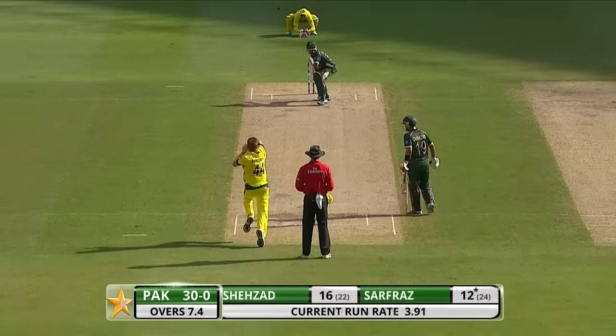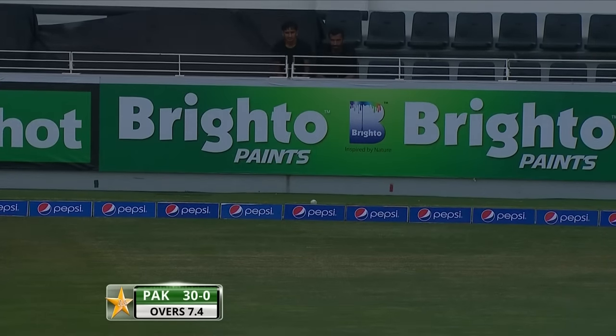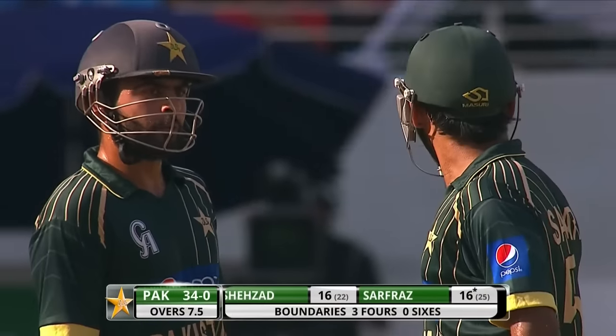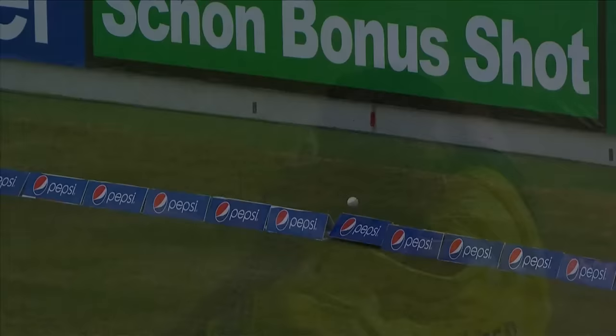Not out. Glanced fine, that'll go away for four. Faulkner going round the wicket but just straying in line. Trying to bowl just a little too quick and his action went haywire. He's changed his angle from around the channel, and just a flick around the corner for a boundary. So this is a good beginning by Pakistan.